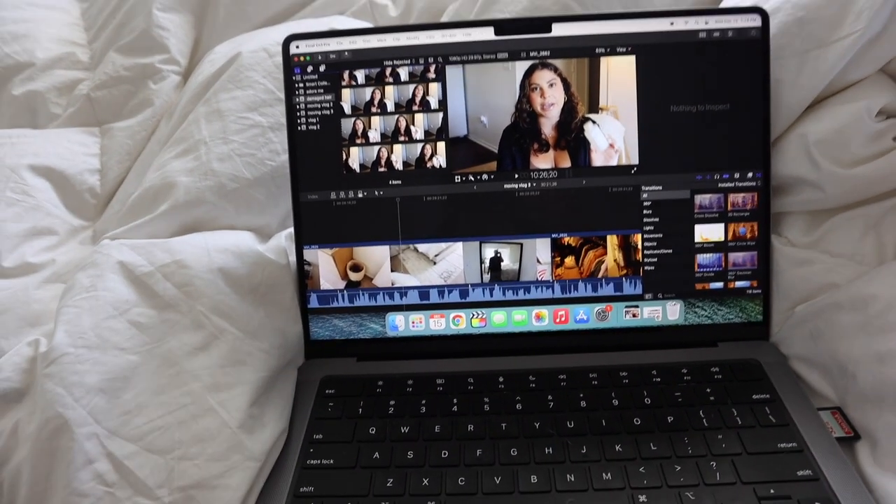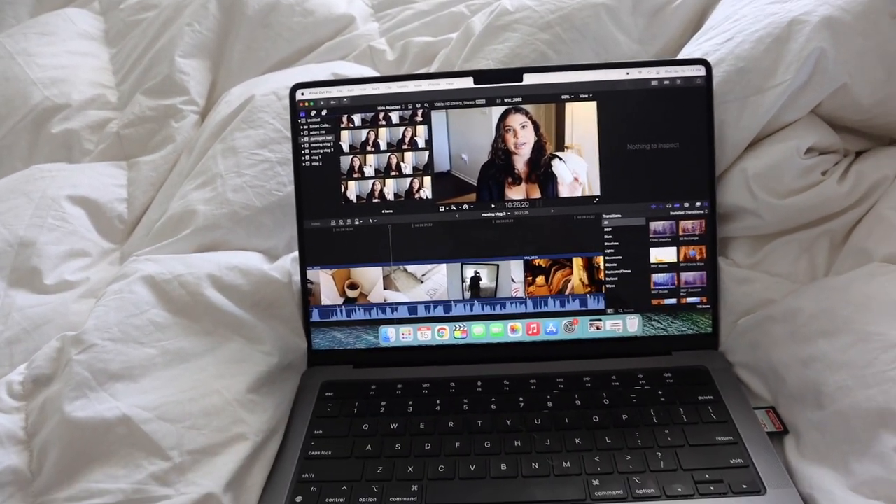Just finished filming my video. Now I'm importing all the footage and I'm going to work on editing it. I want to have it done hopefully by tonight so I can just send it over. Whenever you're doing a sponsored thing, you can't just post it right away — you normally have to send it to the brand first for approval.